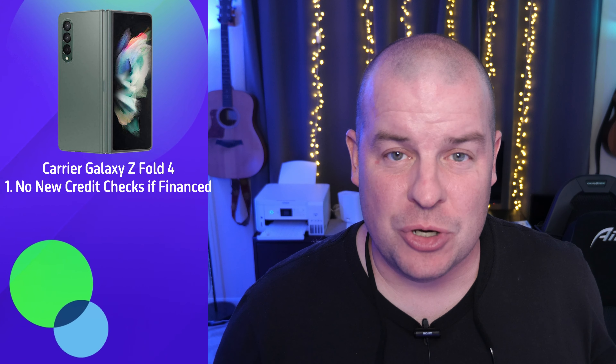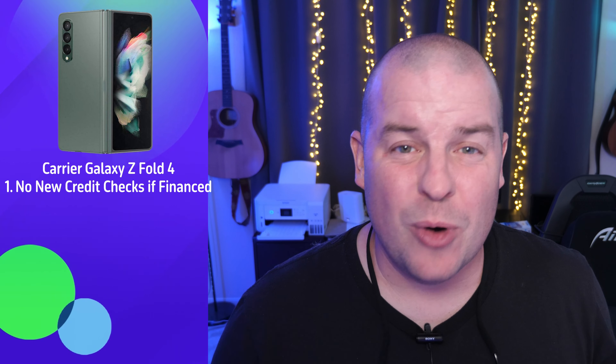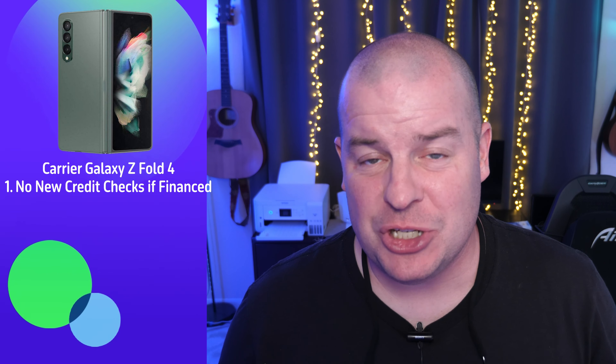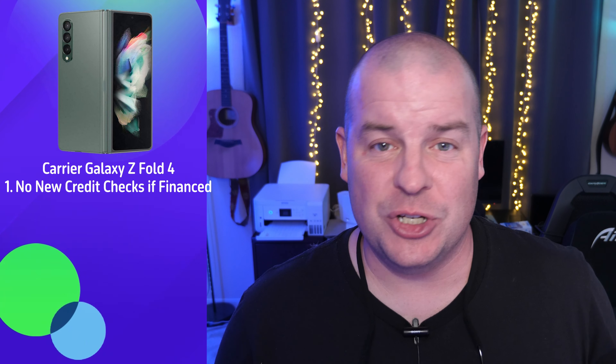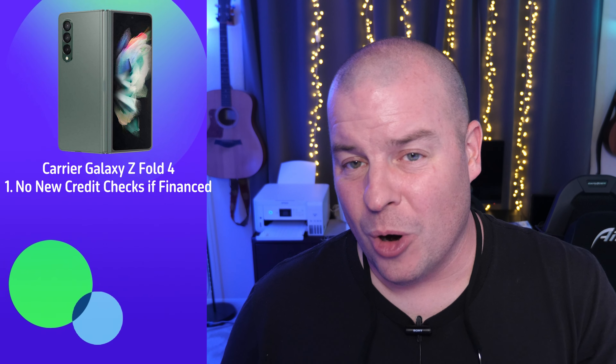Now, why would you want a carrier edition? Well, if you've always had a carrier phone, you don't have to do a new credit check — which is good if you have bad credit or just don't want anyone checking your credit. You can stick with your carrier and get the new phone every year without fresh credit checks affecting your credit score. That's a consideration for someone locked into the carrier life who doesn't want to finance through Samsung.